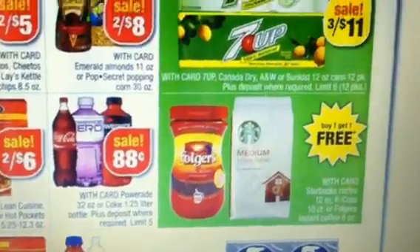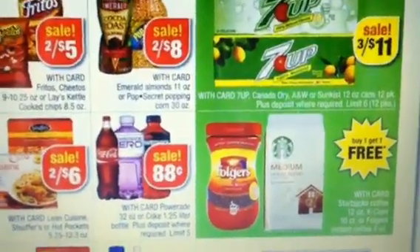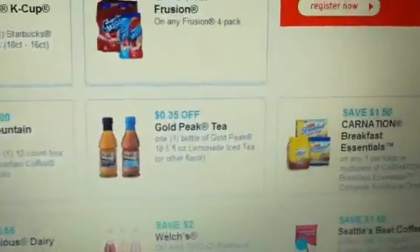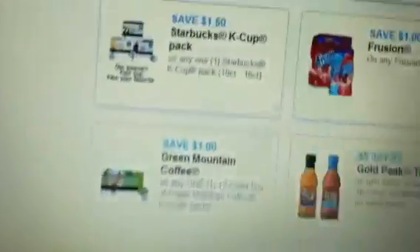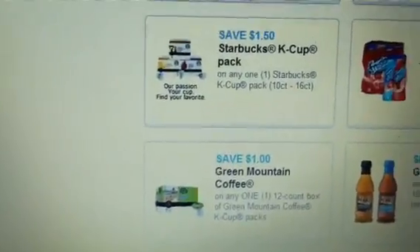You can use two coupons on the buy one get one free, and that's pretty much it. Just check for the coupon for the K-Cups and that's a good deal. Thank you.